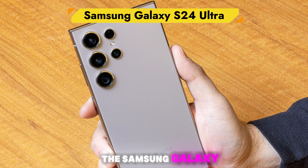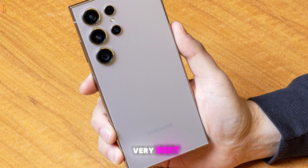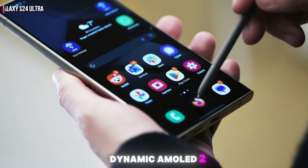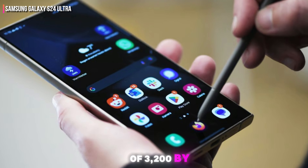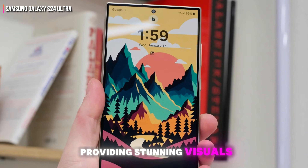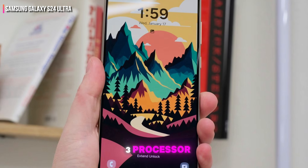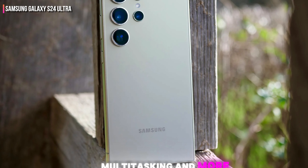The Samsung Galaxy S24 Ultra is a powerful device designed for those who seek the very best. It comes with a 6.8-inch Dynamic AMOLED 2X display with a resolution of 3,200 by 1,440, providing stunning visuals and vibrant colors. Equipped with the Snapdragon 8 Gen 3 processor, it ensures top-notch performance for gaming, multitasking, and more.